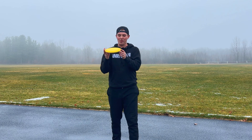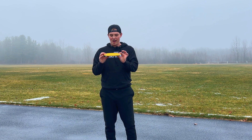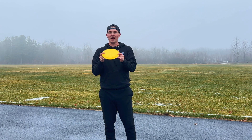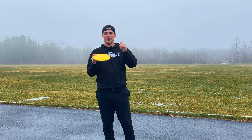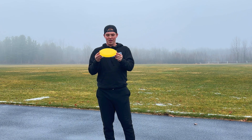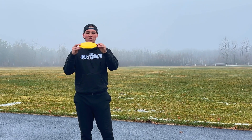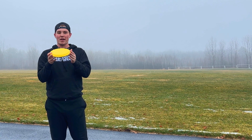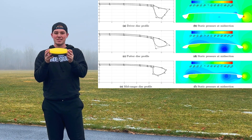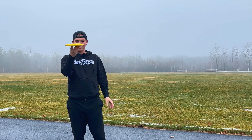For today's video we have an absolutely insanely interesting disc to try out. I randomly found a research study online where some people in Finland used computational fluid dynamics and machine learning to figure out what the most efficient driver, mid-range, and putter could be in terms of aerodynamics. They used computer simulations to test this out and create these designs — the computer did all the design work itself.